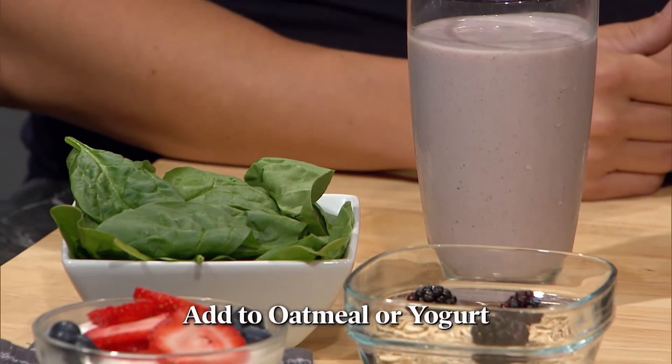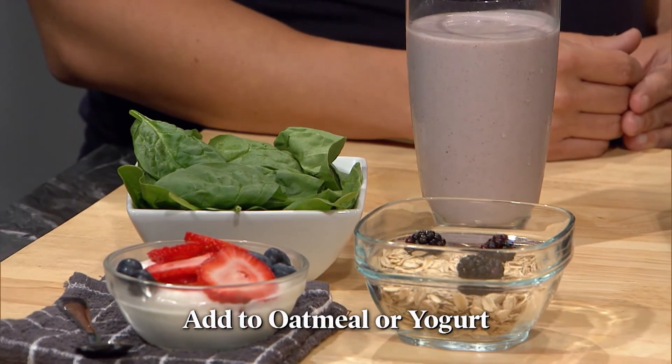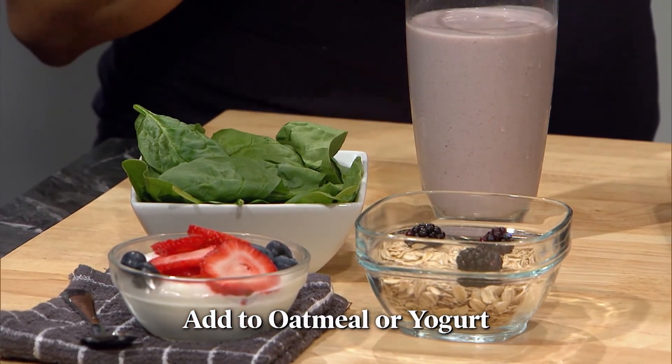Mix some berries into your oatmeal in the mornings or even your afternoon yogurt. Whether they're fresh or frozen, snag some berries and start munching. They are all fit to eat.